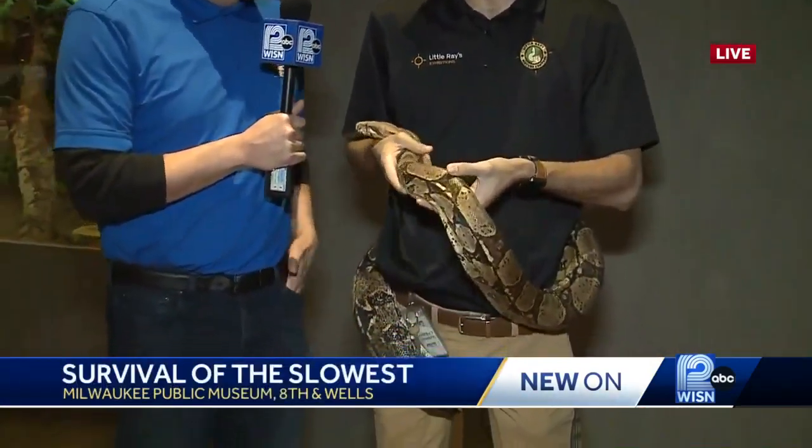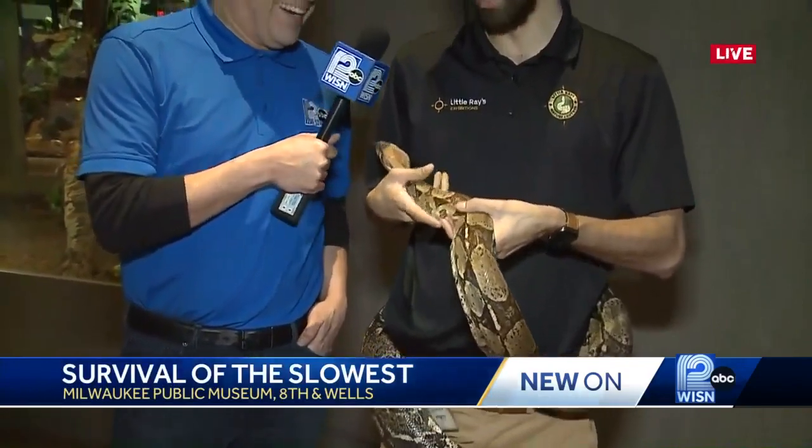This is our friend Ka, and as you can tell, we're taking things nice and slow here. Thank you so much for having us. Tell us a little bit more about Ka, the boa constrictor here.